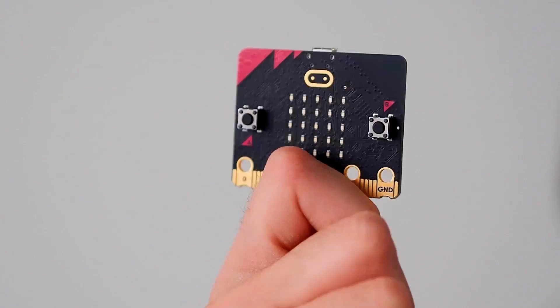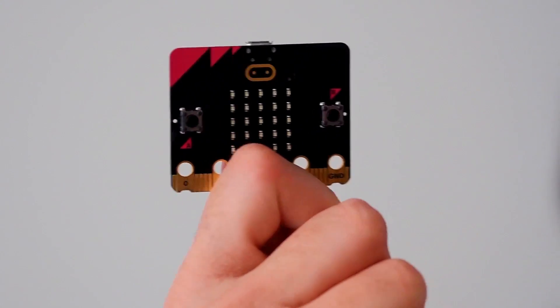One of the tools I use to make robots is the micro:bit, which I'm kind of obsessed with. There's a ton of things you can make with a micro:bit besides robots — from nightlights to intruder alarms to games.